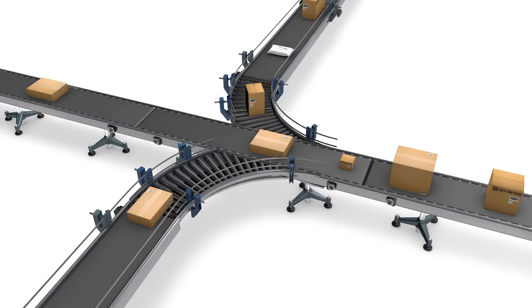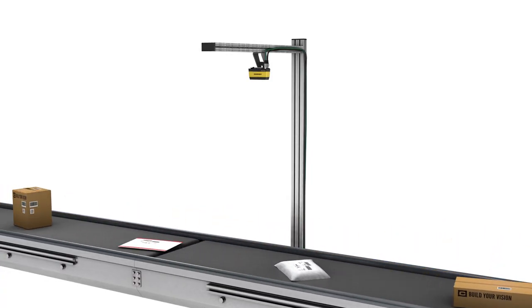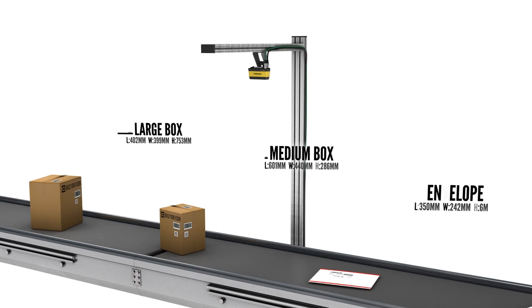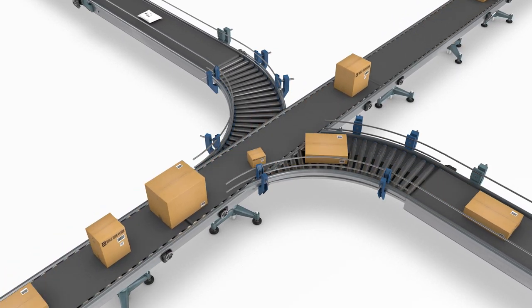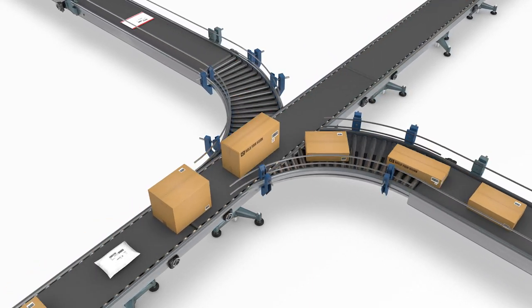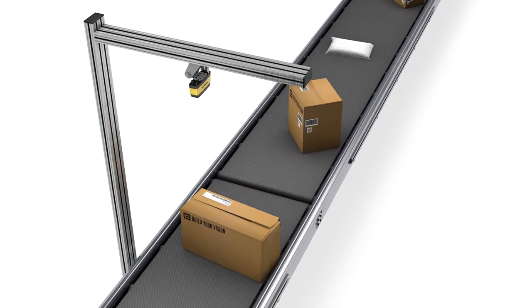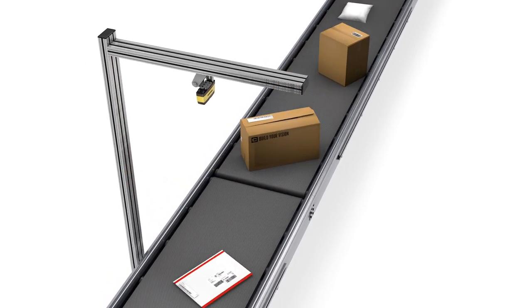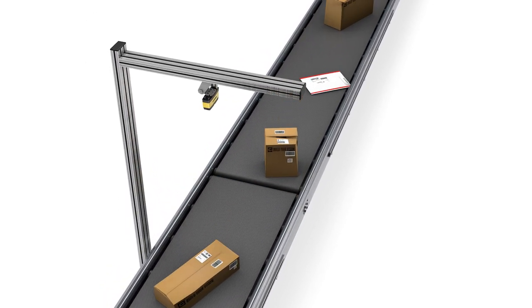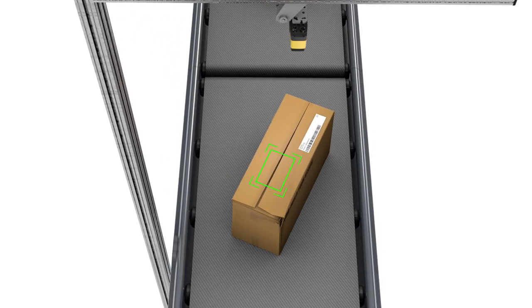Once scanned into the facility, individual items must be categorized and distributed to the correct areas based on size, shape and contents. Capturing this data in real time helps automate this initial sorting process and further reduces manual handling. Another dimensioning system then scans each package to find the optimal area to apply an internal tracking label, finding the largest, flattest area free of existing labels.